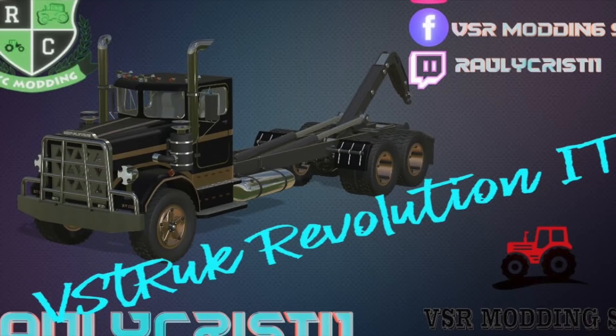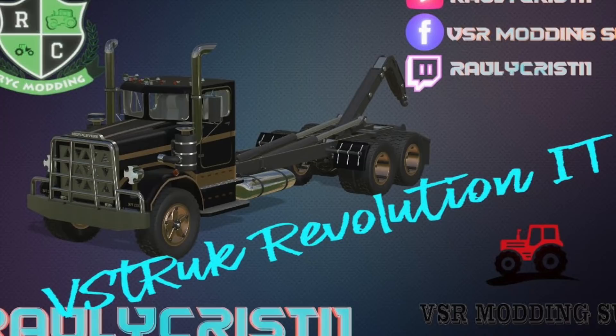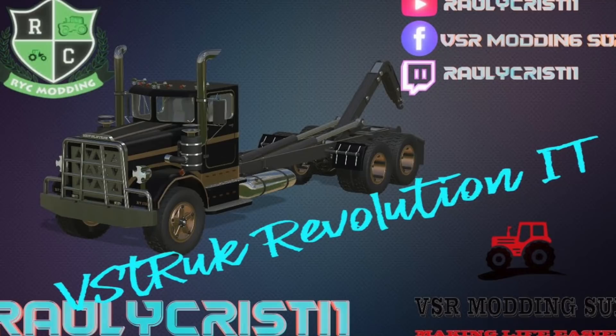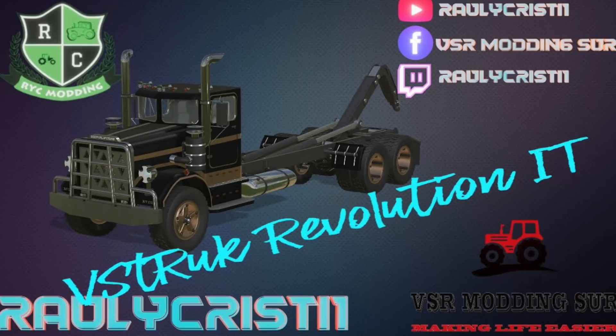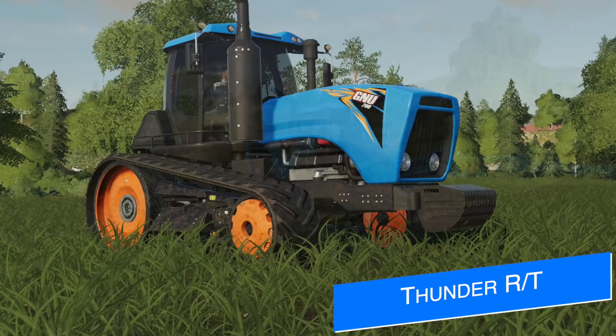Raleigh Christie of the VSR Modding team has released a new video showing off their VS Truck Revolution IT Runner. We talked about this a few weeks ago but today we finally get to see it in game. Customization is virtually identical to the Revolution truck we already have, but if you like that you're going to love this. Lots of trucks are getting the IT Runner treatment right now, so nothing out of the ordinary. The mod is still being worked on and has not been sent off for testing yet.